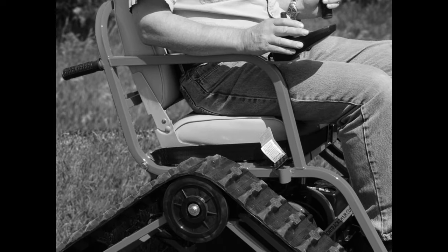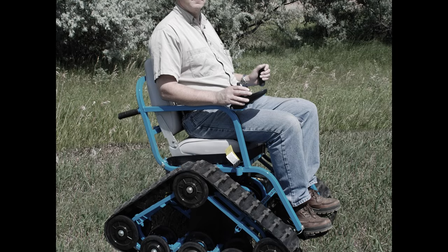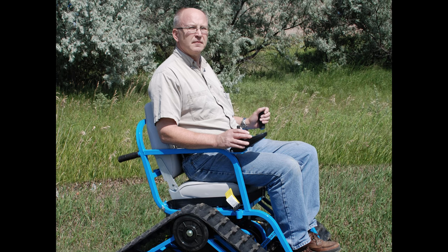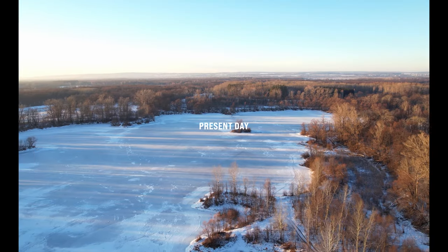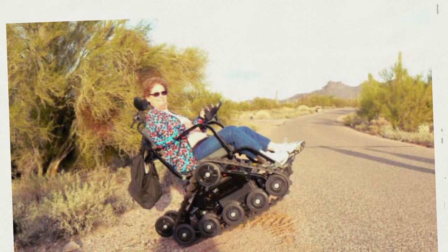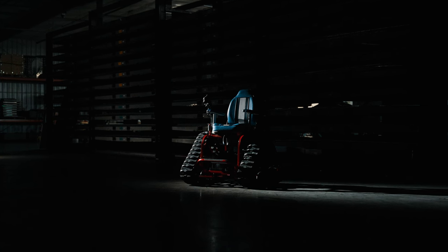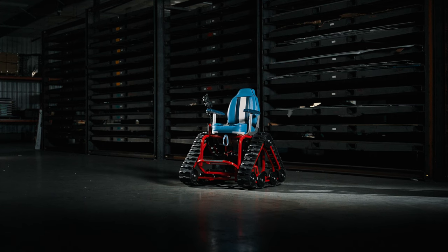We have come a long way since that cold weekend. It's been quite a journey. The action track chair reshaped the possibilities and expanded the world of individuals living with mobility impairments. And now we're ready to take it to the next level. Introducing the action track chair axis.